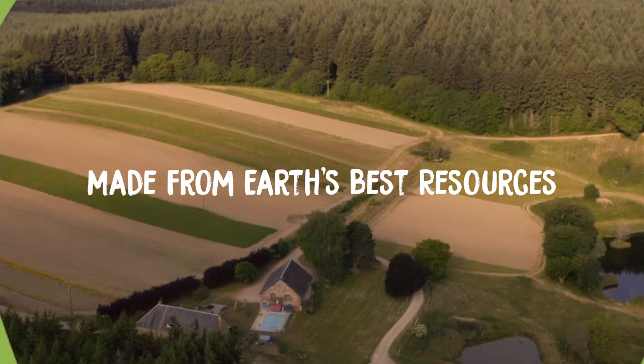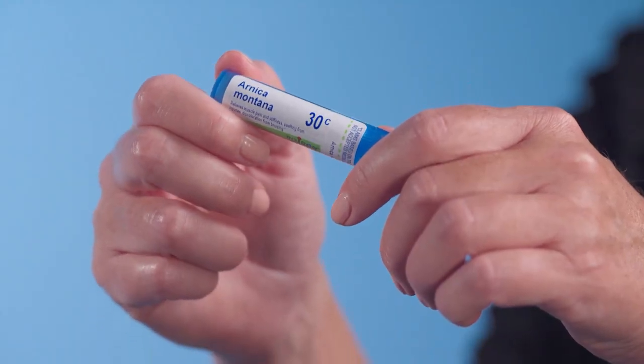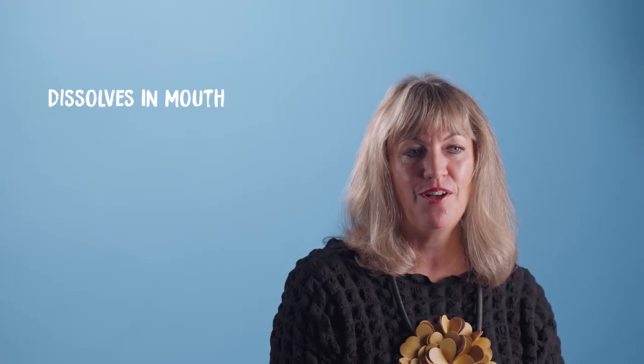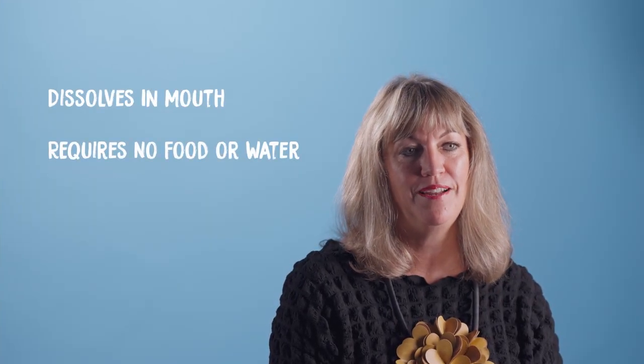Made from Earth's best resources, these medicines come in compact and portable tubes, perfect for use at home or on the go. The melt-away pellets dissolve in the mouth, requiring no food or water and can be taken on an empty stomach.